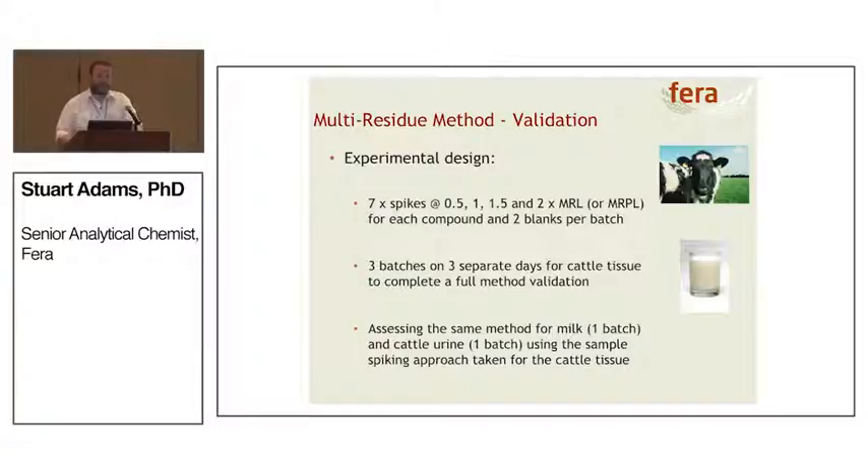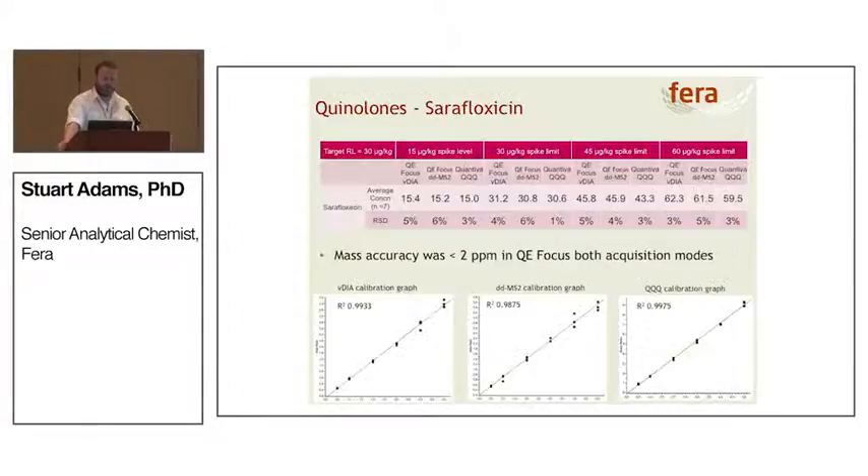The experiment design is quite simply seven spikes at 0.5×, 1×, 1.5×, and 2× the MRL or MRPL for each compound, with two blanks in each batch. For cattle tissue we're doing three batches on three separate days to get a full validation data set — this is the standard approach Ferro would take validating a new method for veterinary medicines. We're also assessing how the method works for milk and cattle urine, though we're not doing a full validation there, merely assessing the likelihood of the method working.